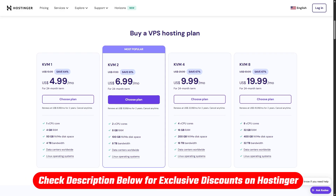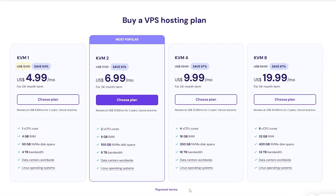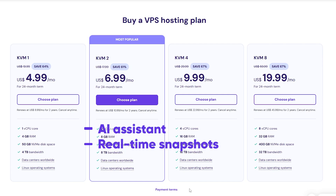And for the cost, if you check out the link in the description below, you can get a discount of up to 64%. So the KVM1 plan, which normally costs around $13.99, would only cost you around $4.99 per month. Plus, you also get the AI assistant and real-time snapshots for free.